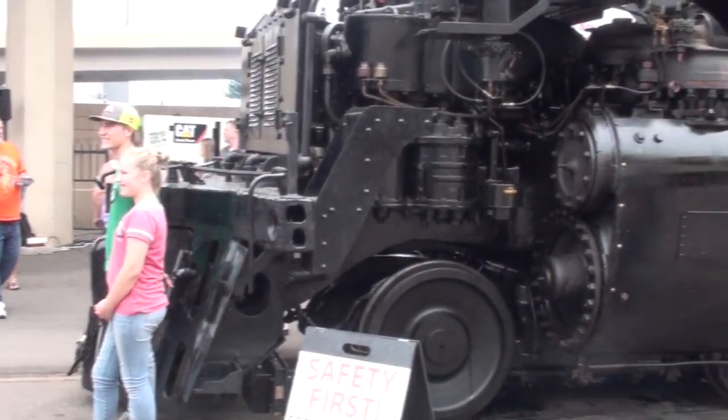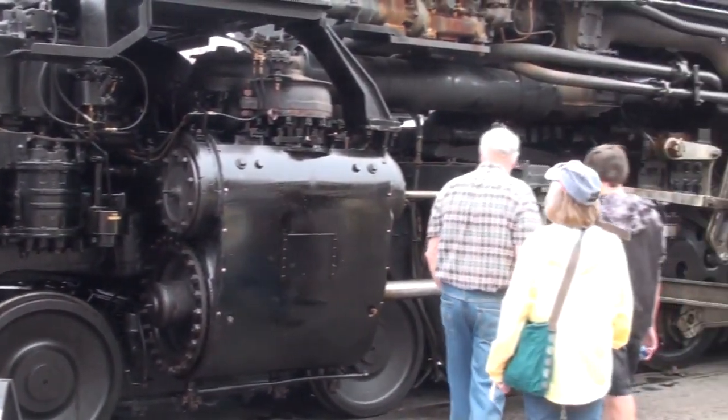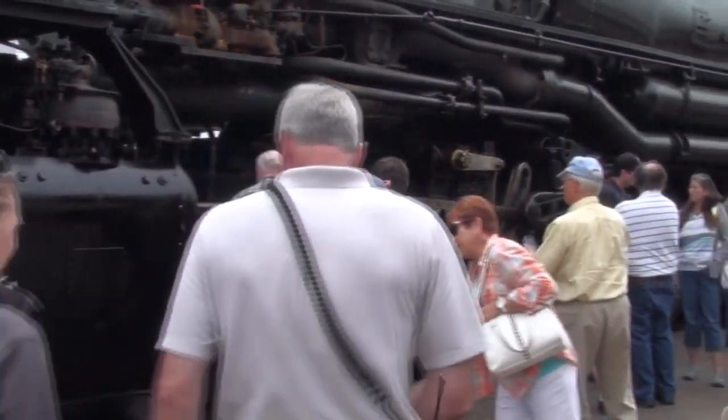You're looking at the 'Big Boy' that was scrawled on the front of the engine when she was built. One of the builders at the Alco plant just said, you know, it's going to be a big boy when it's done.